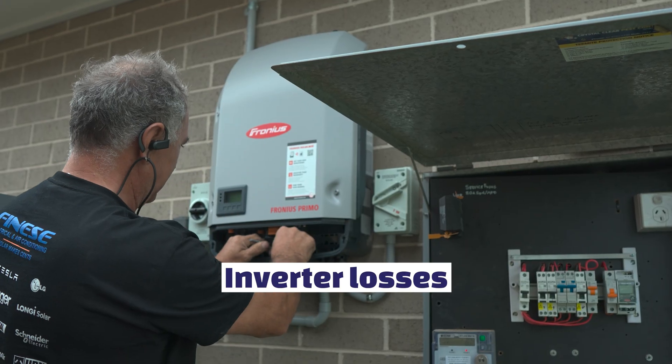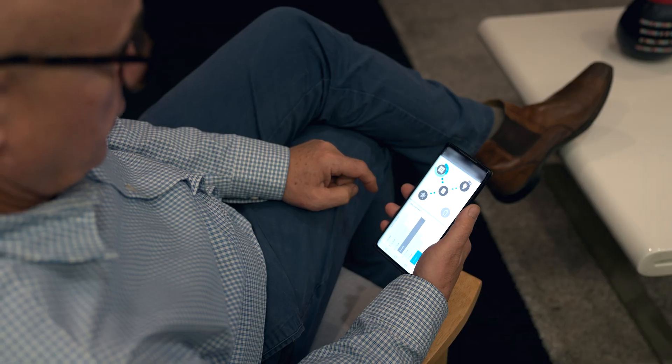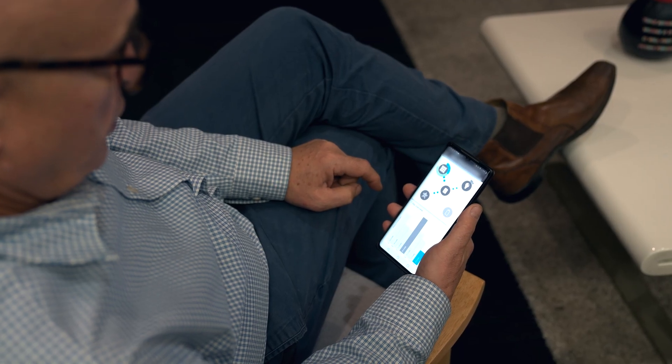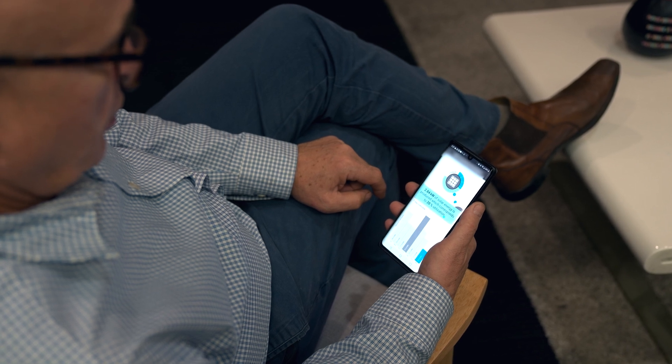Inverter losses could be another reason, which means you've actually got an issue with the inverter, not necessarily with the panels. Usually modern inverters will tell you if maybe one of the strings is down or if there are any other issues. Normally you will get warning emails, or the installer will get them. So it's usually the less common reason.